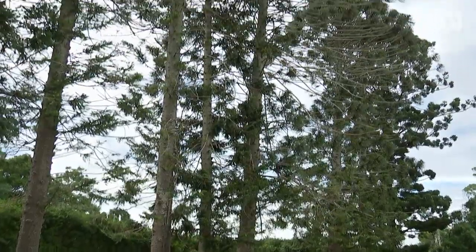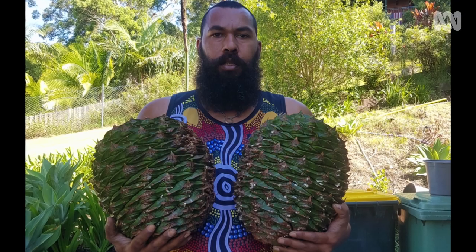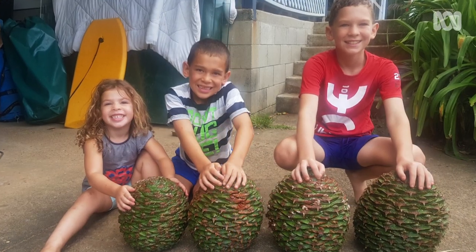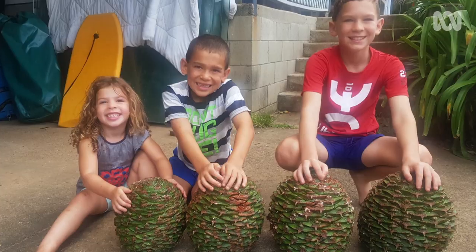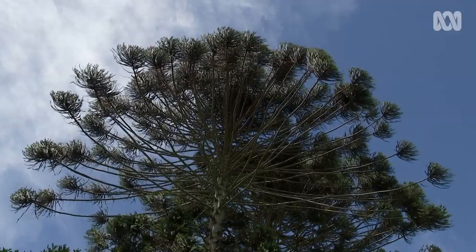Asked how big, heavy, and dangerous the cones are, Leeton was direct: they can kill you. The largest one he found this season was 9.1 kilograms, falling from a height of approximately 20 to 25 metres. It's pretty lethal.